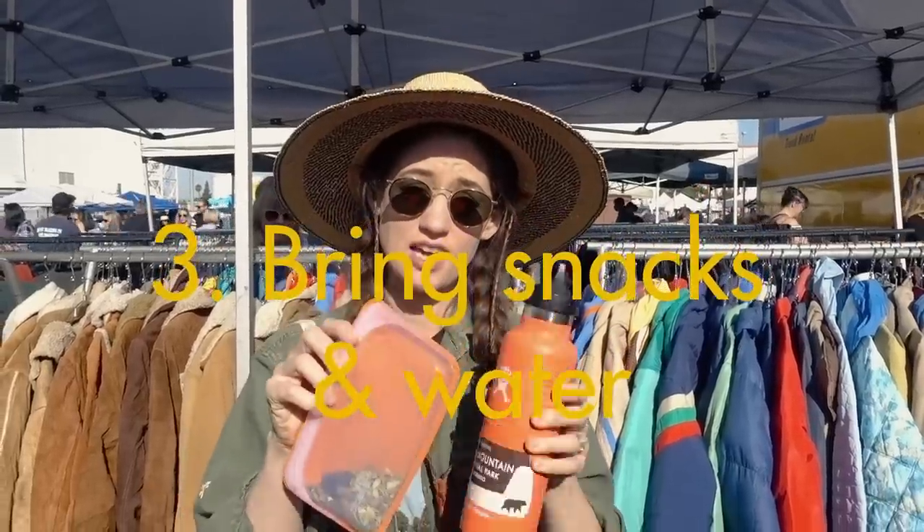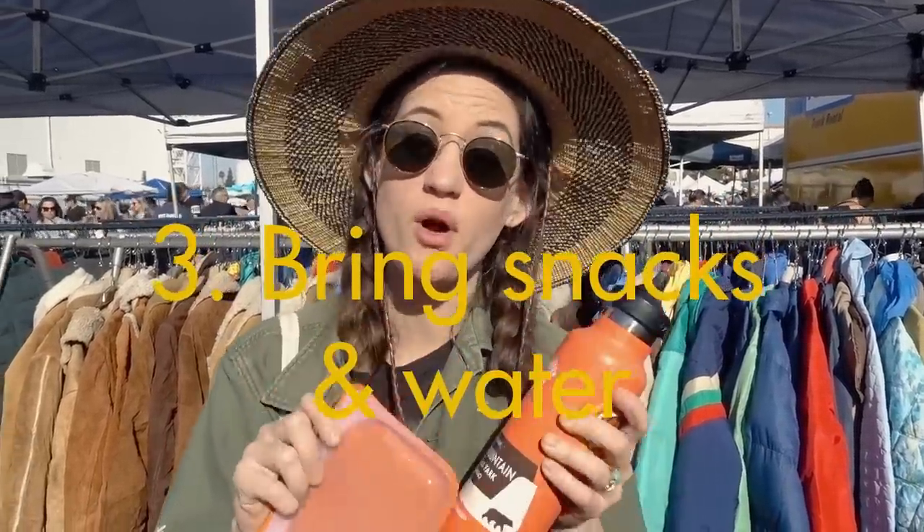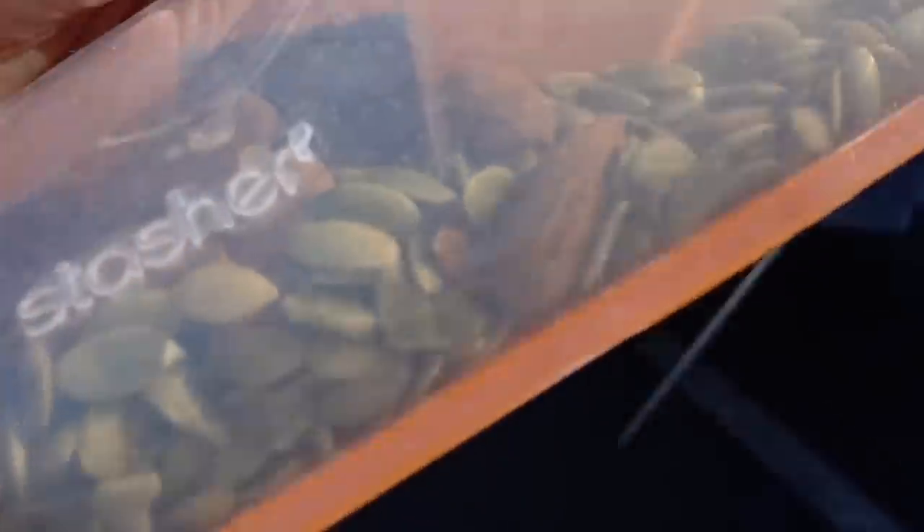Make sure you bring snacks and water because it's a lot of walking. I brought some dark chocolate and nuts and seeds.